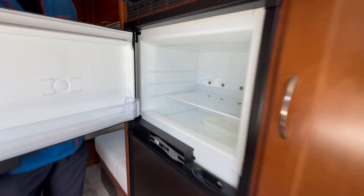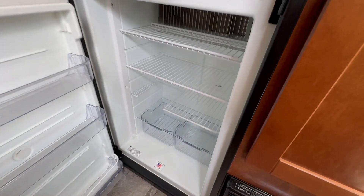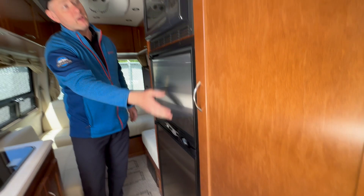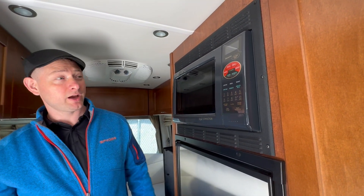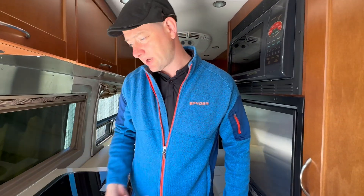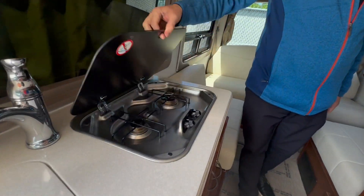We've got a Norcold fridge and freezer that works off electric and propane. There's a convection oven on top, so you wouldn't have to bend down like in some other RV motorhomes. We've got a nice sized sink and two cooktops.